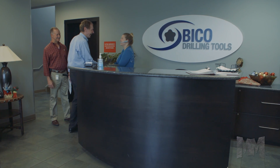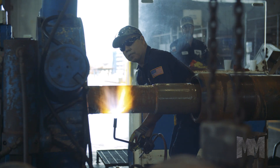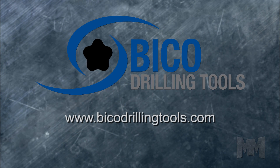With locations throughout the US and additional operations opening in the Middle East, BICO is positioned to solve real-world drilling problems with world-class technology. Get started by visiting its website at BICODrillingTools.com. This is John Criswell from Manufacturing Marvels.